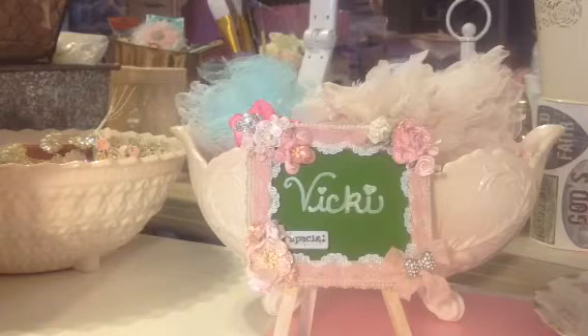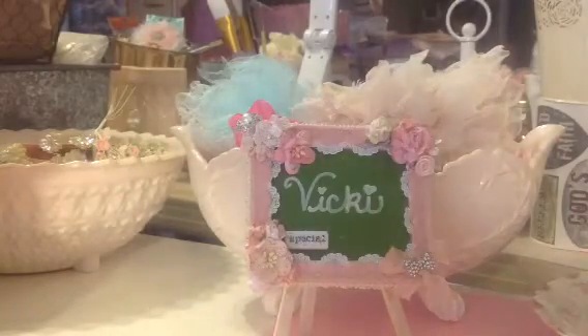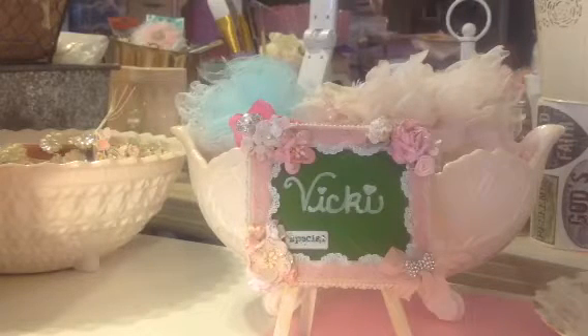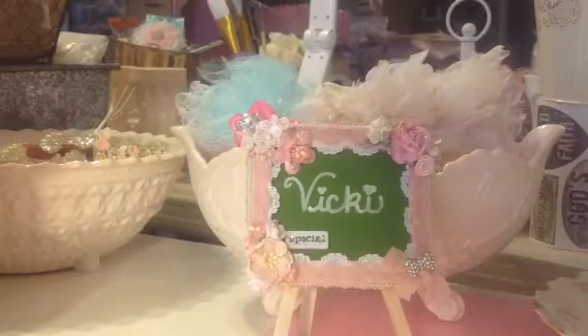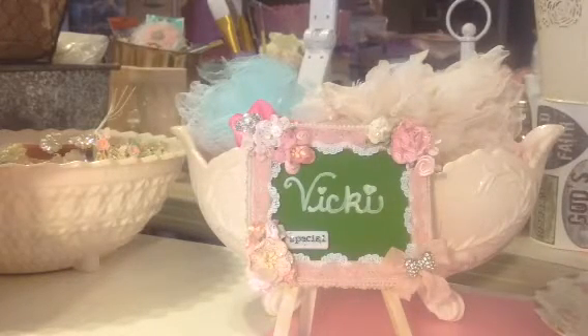They gave me this really unique gift that I wanted to share with you. What happened was a long time ago — over a year or so ago — I had bought one of those caddies that revolve from Harbor Freight. It's four-tiered and it revolves, and I wanted to change the color.